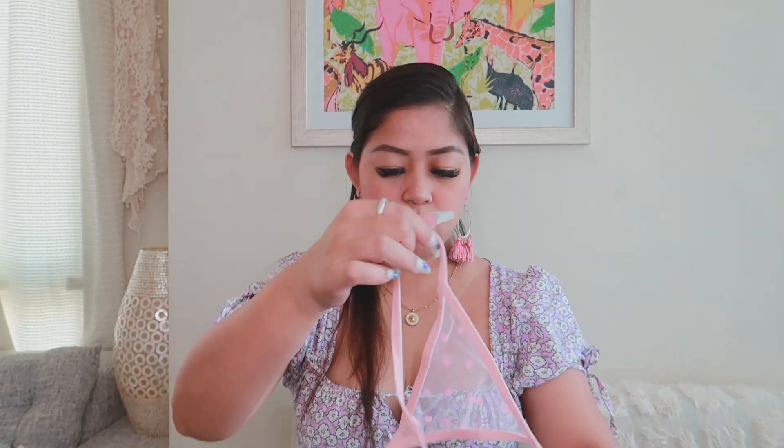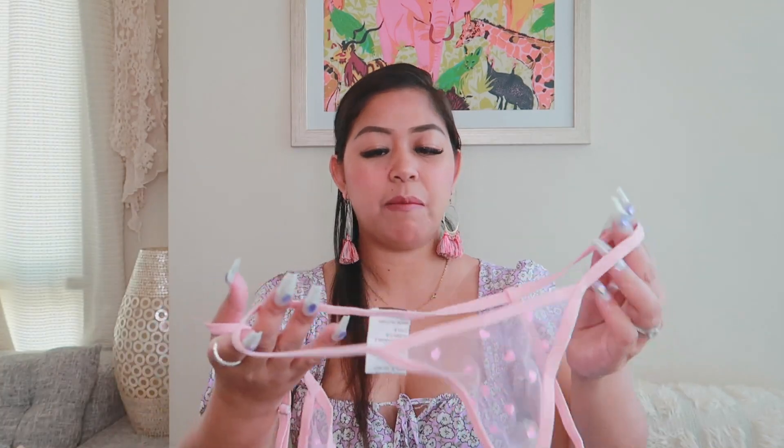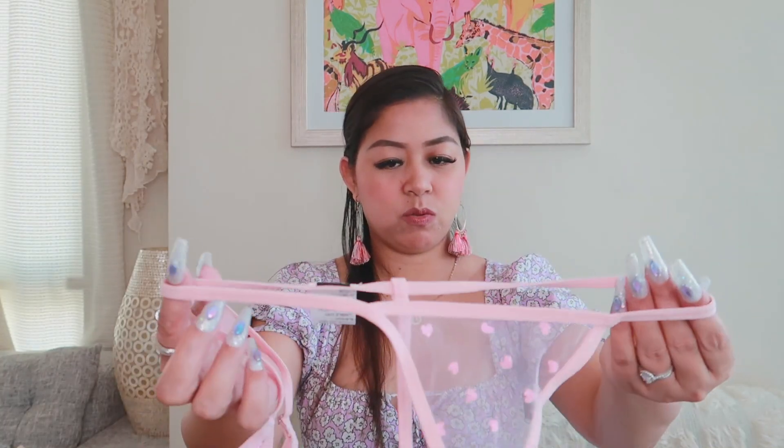It would be nice but it's just too big. I definitely will wear the top, but the panty — I probably won't because it's just way too large for me. I can't really pull it off.